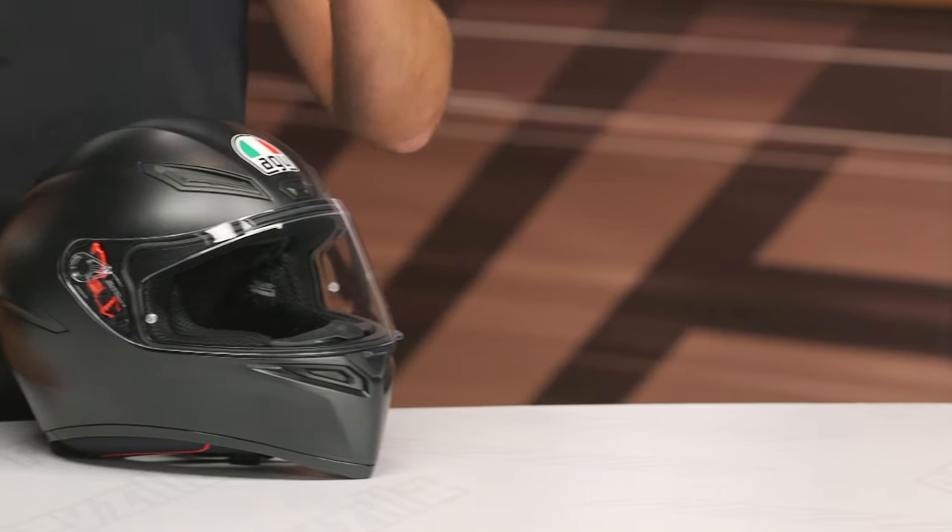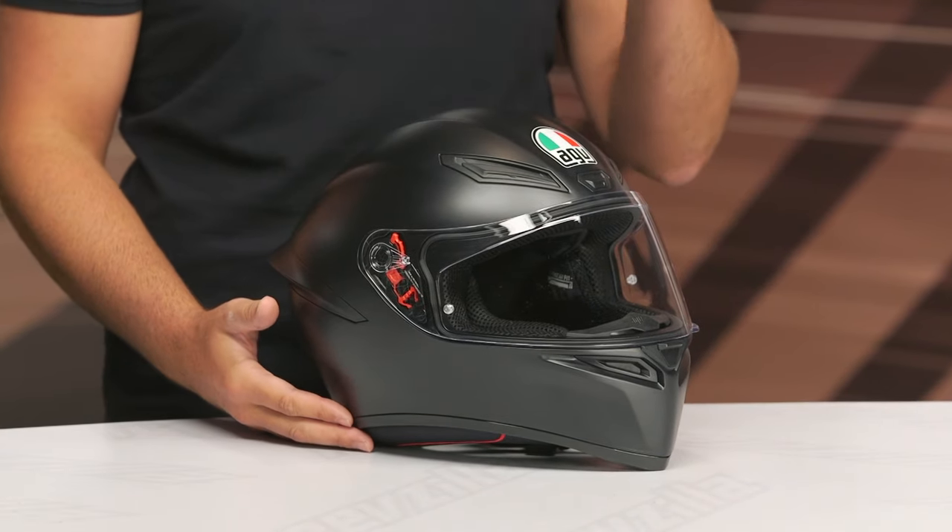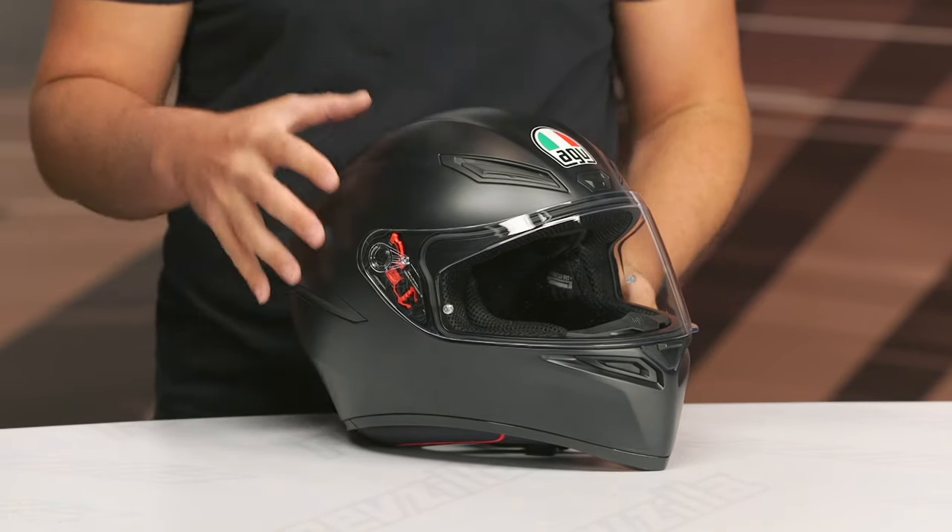Thermoplastic shell, two different shell sizes — not a lot of shell options, and that's where you're getting that more budget-friendly pricing. Extra small and medium is one shell size; large, extra large, and two extra large get the next shell size. DOT and ECE 22.06 — that is one of the new updates with this version.